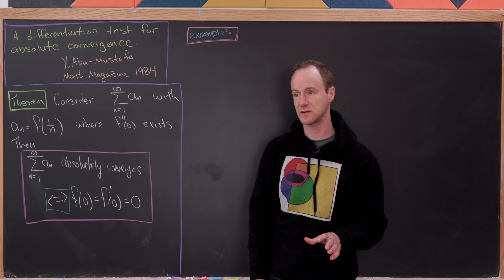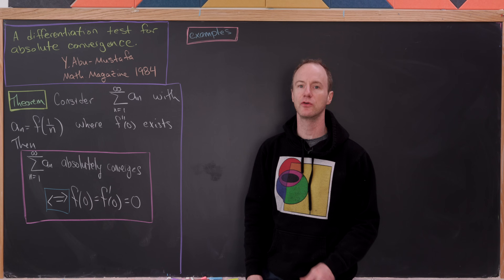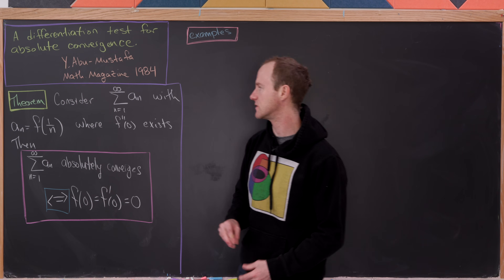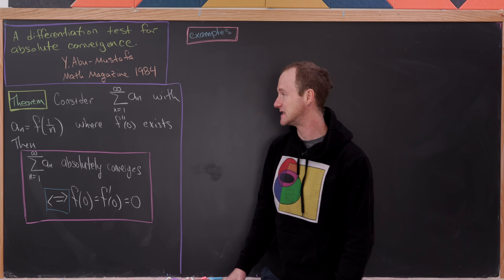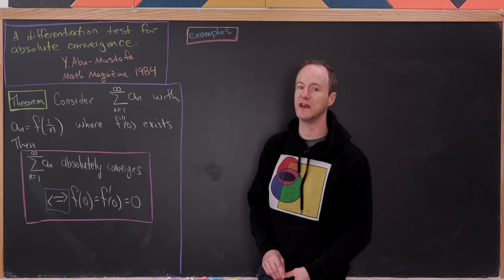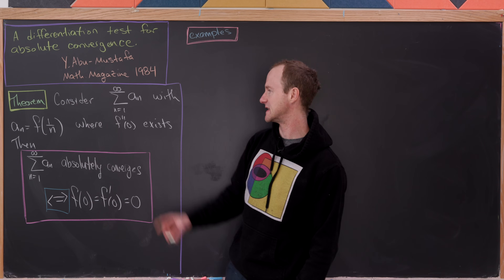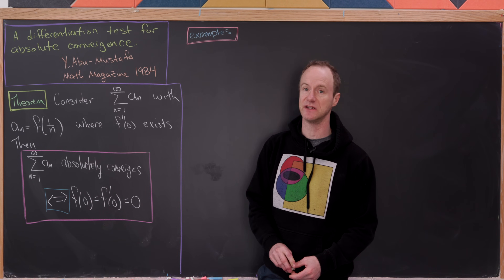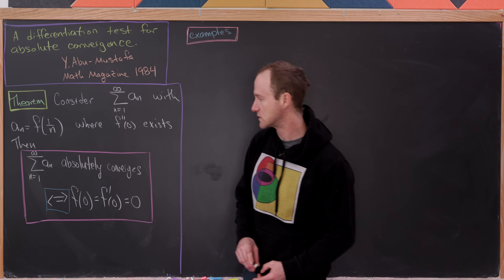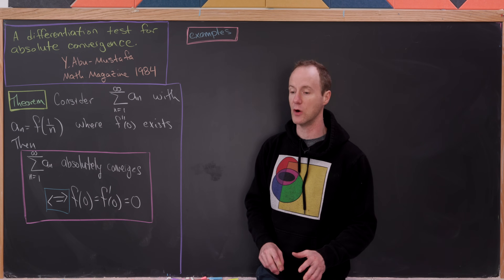So let's see what this test is. We'll consider the series defined by terms a_n, where a_n equals a function f evaluated at 1/n, and f satisfies the condition that its second derivative at 0 exists. The result says that the series is absolutely convergent if and only if f(0) and f'(0) are both equal to 0.